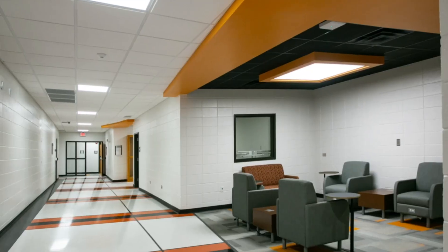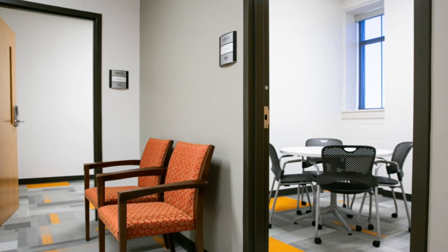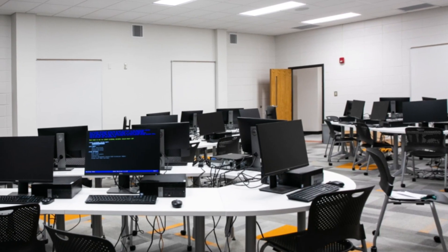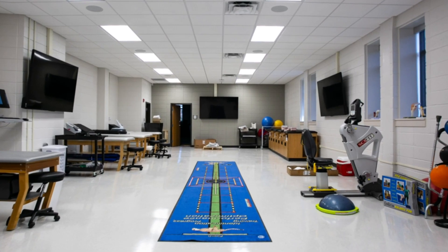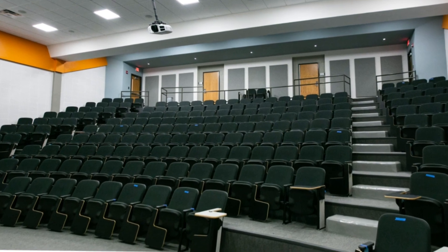There's lots of space for students to gather and get together. Each floor has designated communal space where faculty and students can work together outside of class, dedicated lab space that's designed for particular courses. And right in the middle of the building, we have a state-of-the-art lecture hall that seats 200.